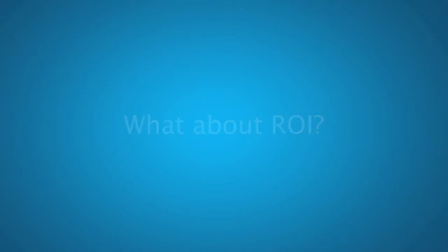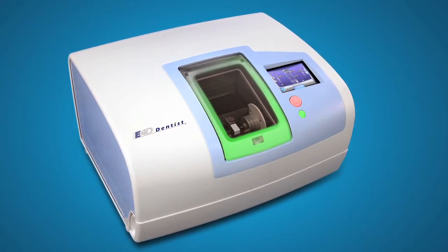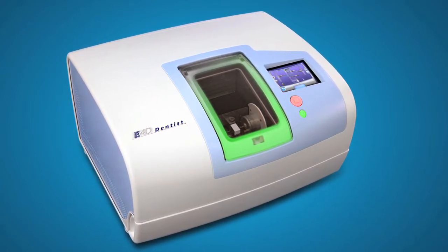It has been a positive ROI since the first month. It's basically cut my lab bill in half, so honestly it's the first piece of dental equipment in my office that's actually paid for itself and is making me money — not to mention that it's bringing in new patients and increasing my staff morale. I have a partner, and both of us use the machine. The first month we probably did about 30 units on the machine, and we've been doing about 30 to 40 units every month, so we paid for our machine within six months.